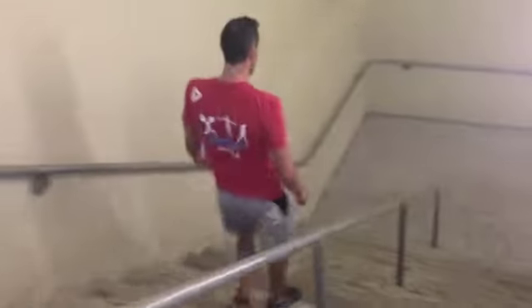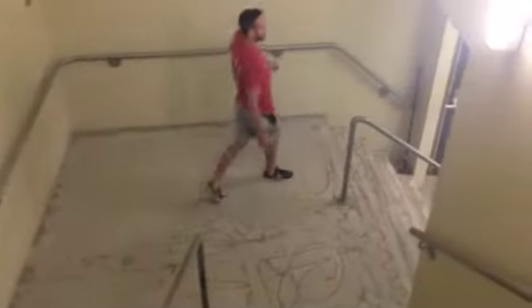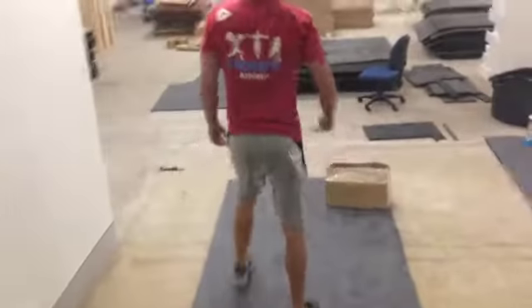We'll take you on a bit of a tour, give you an idea of where things are going to be and what you can look forward to. So come on in. Welcome to CrossFit Athletic. We've had a lot of enquiries and we really do thank you for showing your support.